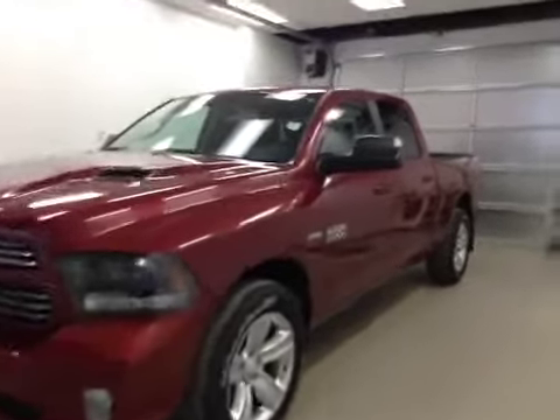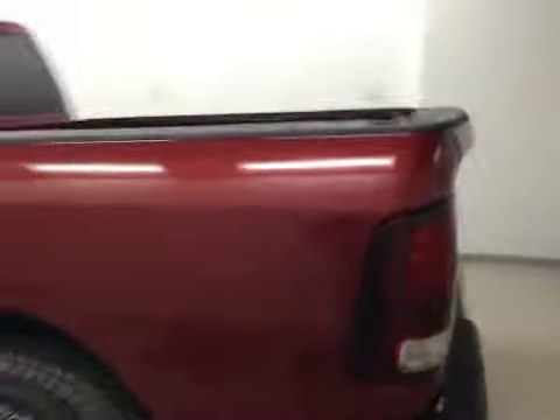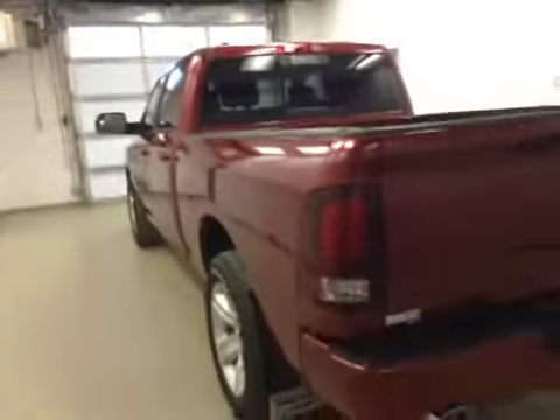This is stock number A5532, a 2015 Dodge Ram 1500 Sport, crew cab, four-wheel drive. Exterior color is deep cherry red.